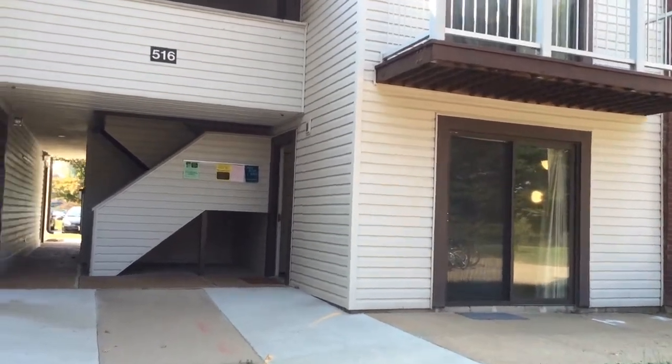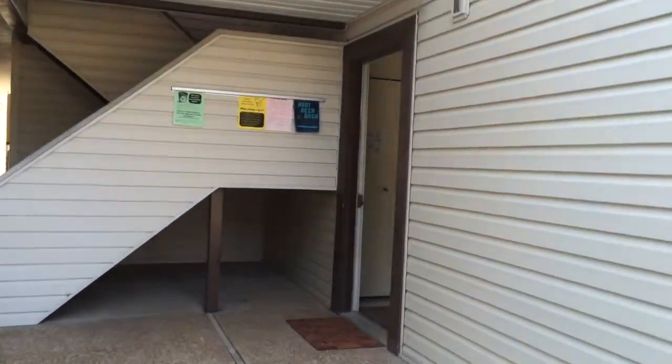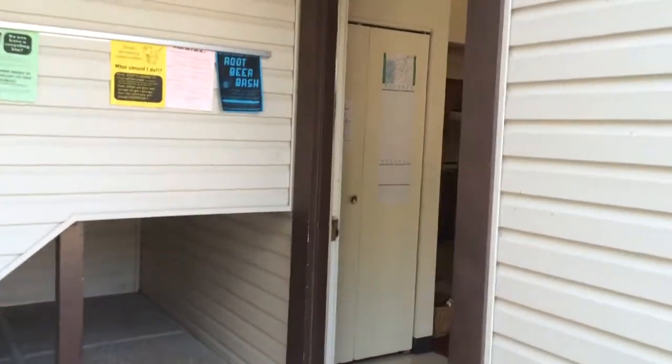This is the outside of a Cougar Village apartment. Cougar Village apartments are two to three bedrooms and house two to four residents per unit.